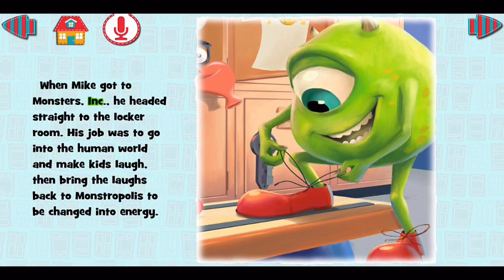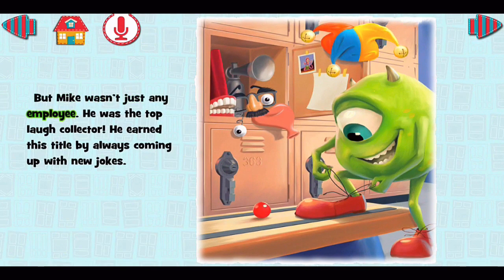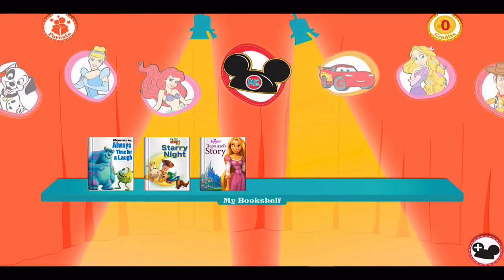'When Mike got to Monsters Incorporated, he headed straight to the locker room. His job was to go into the human world and make kids laugh, then bring the laughs back to Monstropolis to be changed into energy. But Mike wasn't just any employee — he was the top laugh collector.' When we're done, we choose the home button, go right back to the bookshelf, and can simply choose other books.